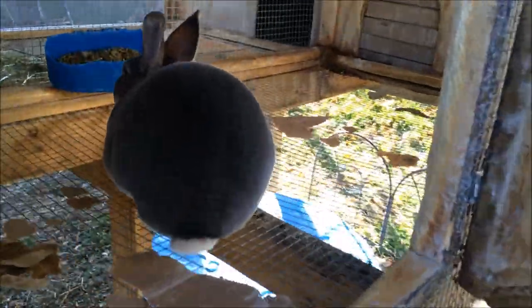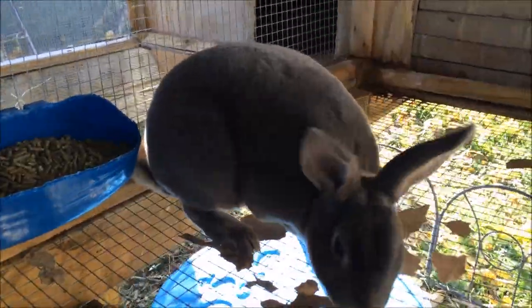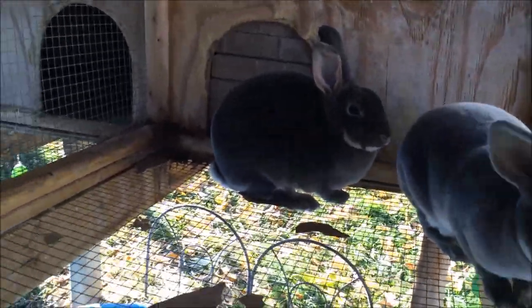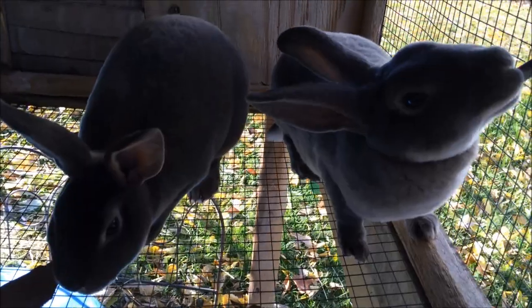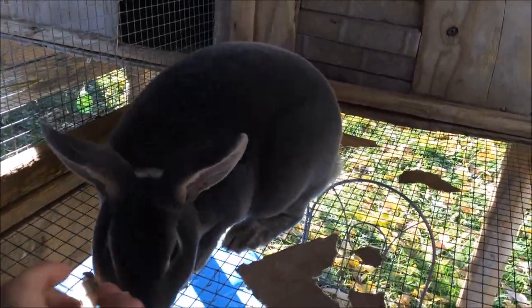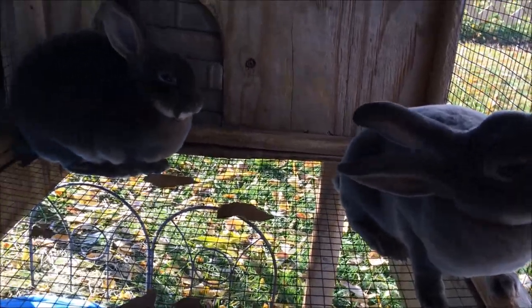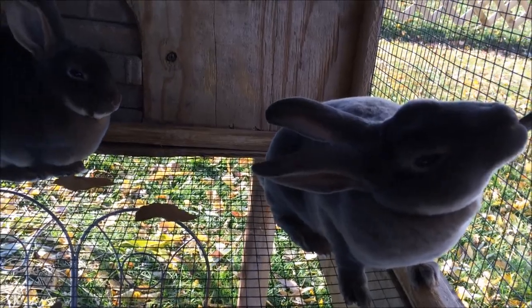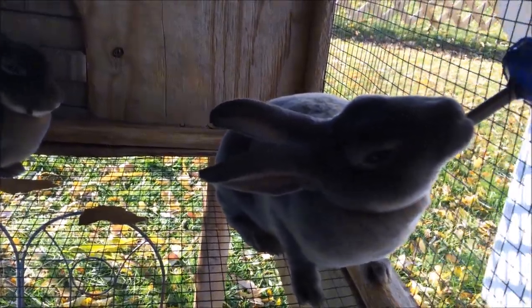Over here are the two Opal's babies. This is Sapphire — she's doing good. And then that one doesn't really have a name. They are opal-colored — they're not blue otters. I've looked at the pictures and they look more like opals than blue otters, because they have the ring color. Blue otters just have a solid color. It's kind of hard to see on camera.